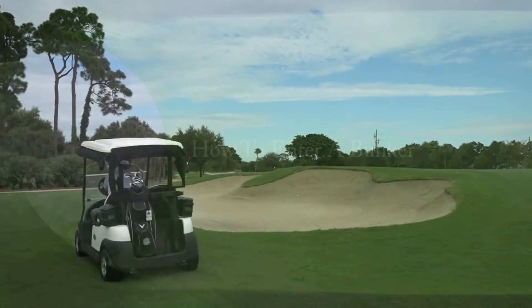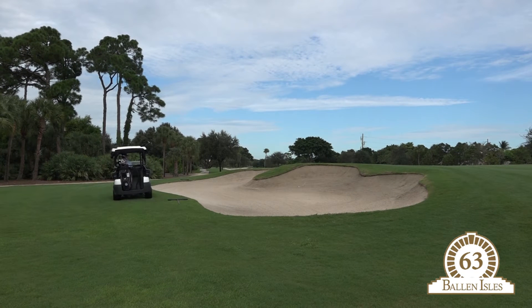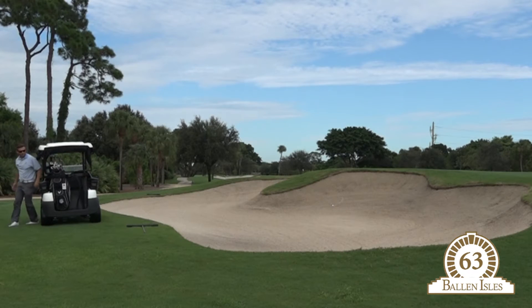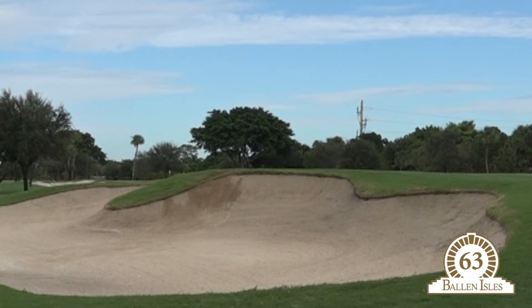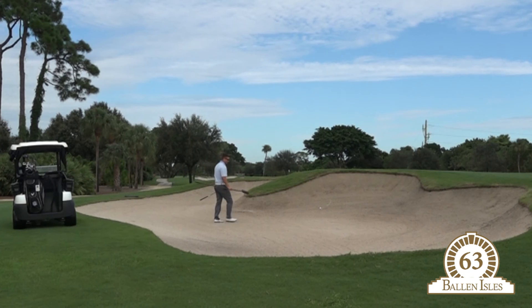In the unfortunate event that your ball does end up in a bunker, it's very important to make sure you enter the bunker properly. Many of our bunkers here at Ballin Isles feature high-faced lips, so it's essential that we walk in from the bottom or low point of the bunker to approach the golf ball. This way you'll avoid sliding down and potentially injuring yourself entering the bunker.